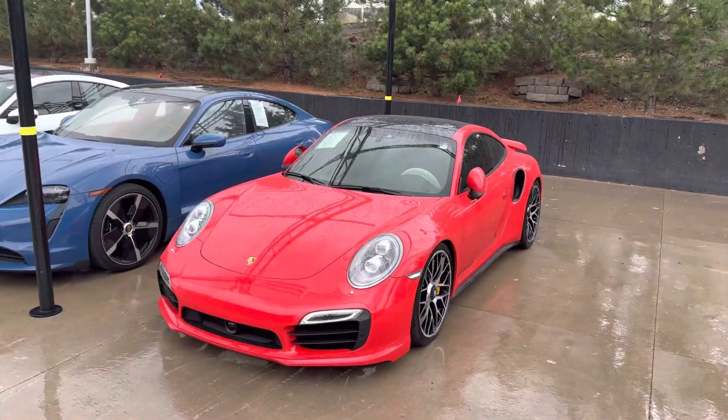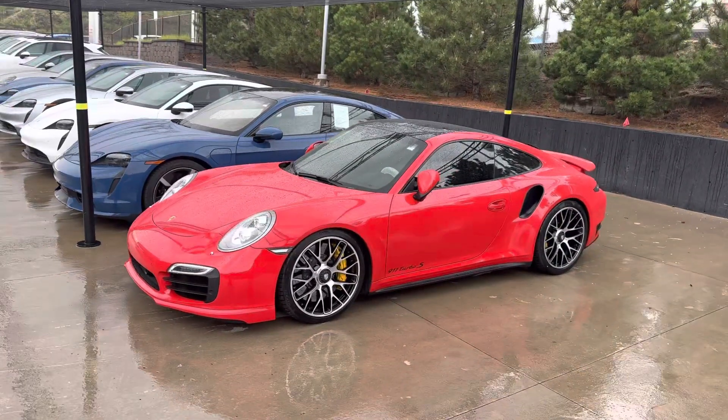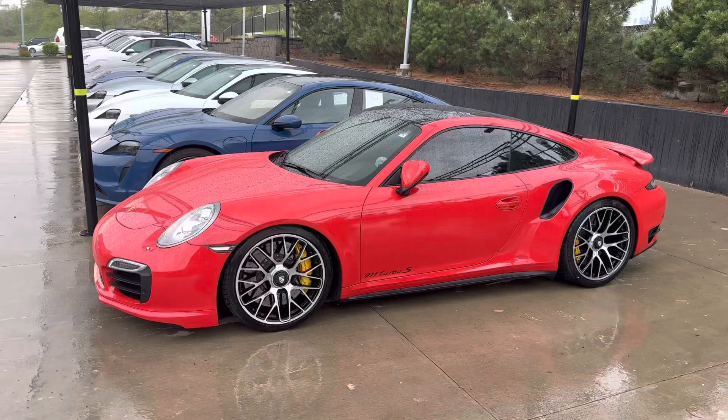Hey Brian, it's John at Porsche Colorado Springs. Sorry, we're getting a little bit of drizzle, but Guards Red looks great wet. Beautiful car — 2014 911 Turbo S.